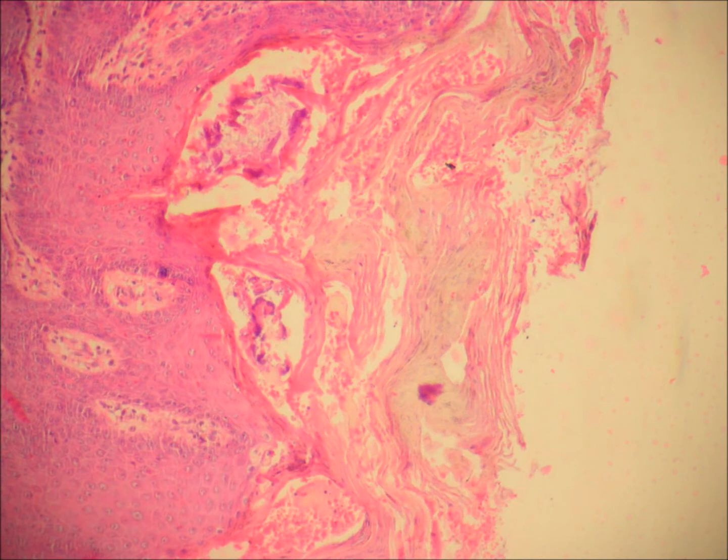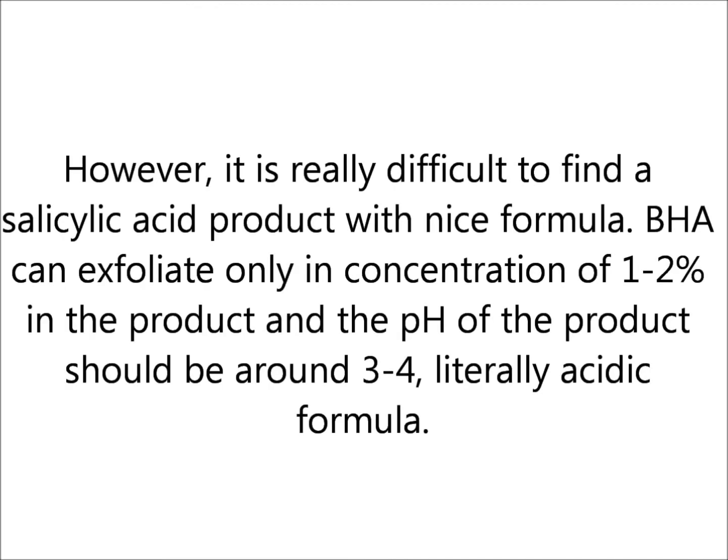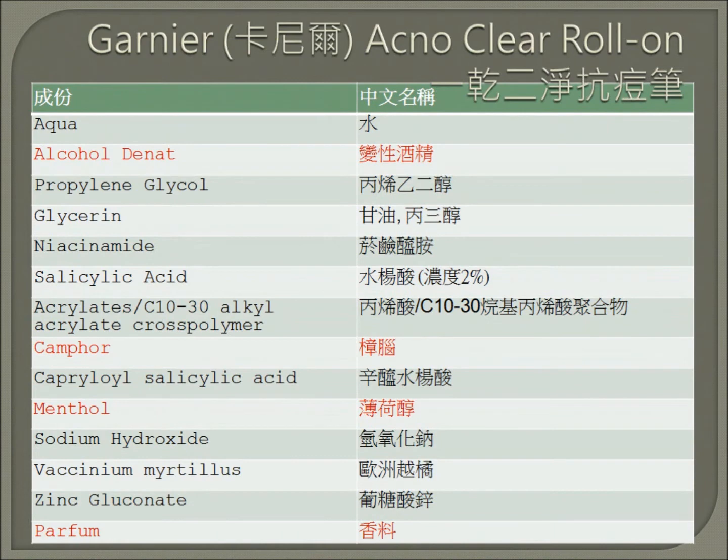Because of the exfoliating function, BHA is also used as a keratolytic in many skin diseases like psoriasis. It is at the same time a bactericide which can help kill the acne bacteria. Salicylate acid also has an anti-inflammatory effect. However, it is really difficult to find a salicylate acid product with a nice formula. BHA can exfoliate only at a concentration of 1-2% in a product, and the pH of the product should be around 3-4 — literally an acidic formula. pH higher than 4 or lower than 3 reduces the exfoliating effect. What's worse is that some BHA products contain other irritants like menthol or alcohol.